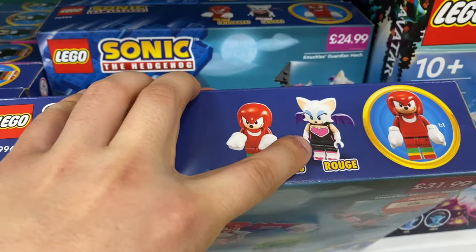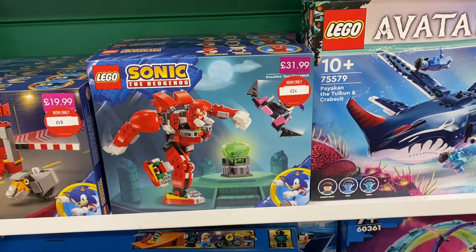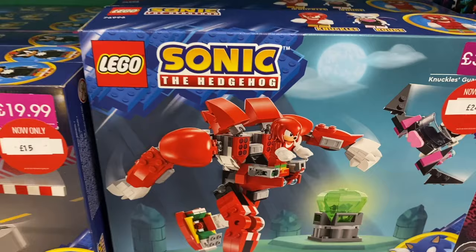I'm going to grab this one because Rouge is worth £15 on eBay. You can sell the set for about a fiver, so £20 total — meaning you're effectively getting the Knuckles minifigure for £4. Worth keeping in mind if you're in the UK.